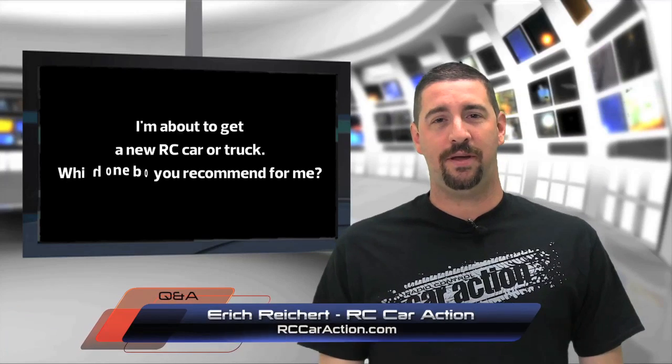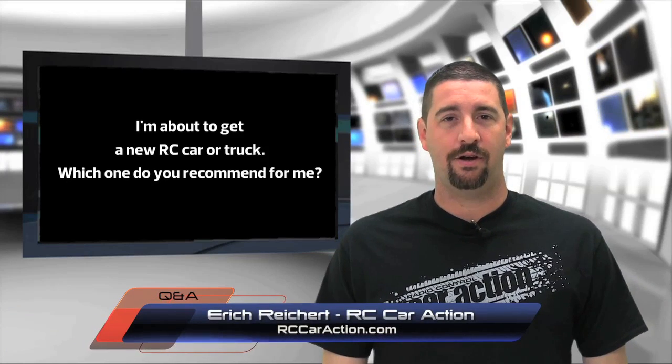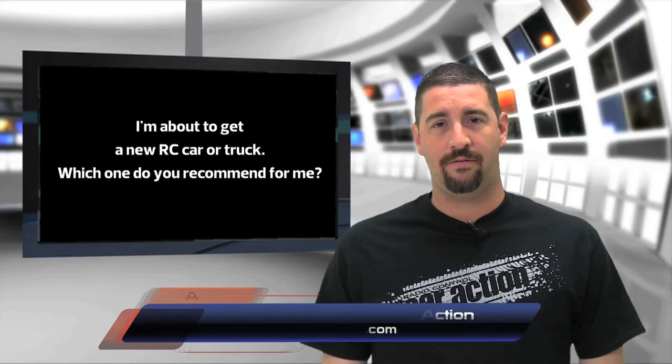This week's question comes from Jacob Graham in Goldberg, Australia. He writes: 'Hey guys, I'm about to get a new RC car or truck. Which one do you recommend?' It all depends on what you want to do and whether you've done RC before. If you like off-road, maybe a short course truck is the right choice — there's tons to choose from and it's definitely the fastest growing class.